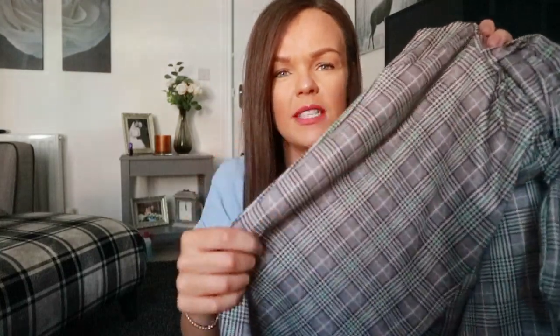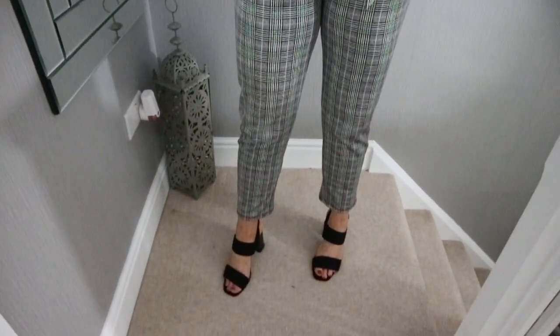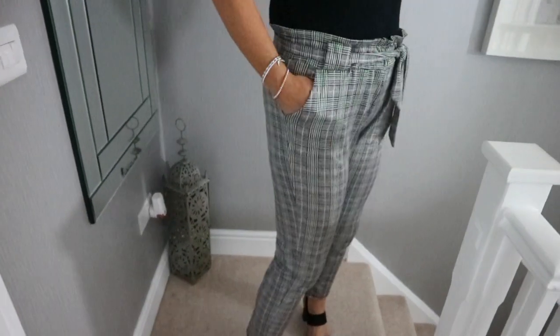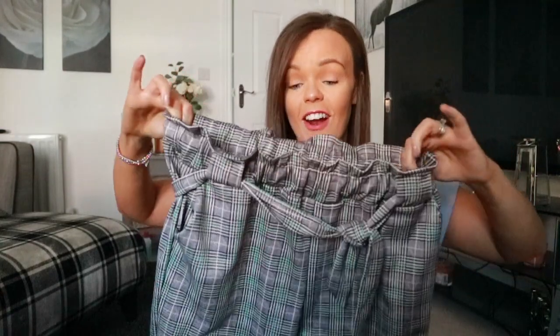I don't tend to wear trousers that much, but I picked up these ones in a really interesting material — like scuba fabric — in black and cream with a green tartan stripe through them. They have a really nice paper bag waist with a belt. I picked these up in the sale for £17.99 — they're part of New Look's Cameo Rose range and I got a large. I wore them with a black bodysuit, black suit jacket, and heels for a dinner night out and they were really comfortable, especially with that elasticated waist.